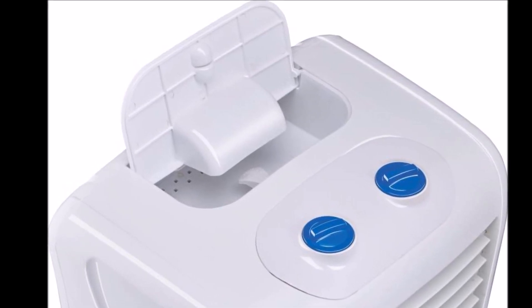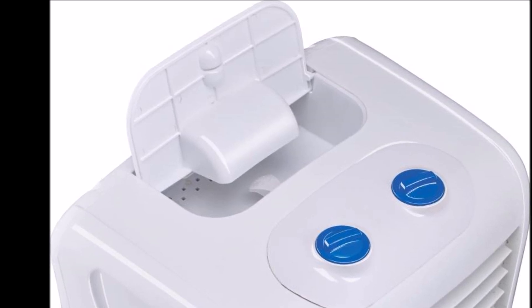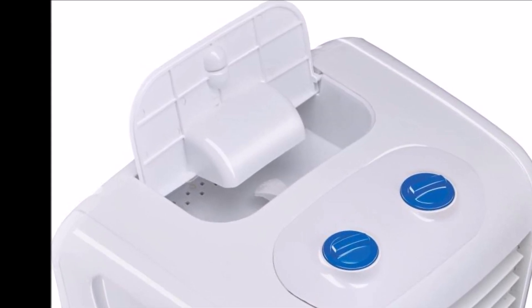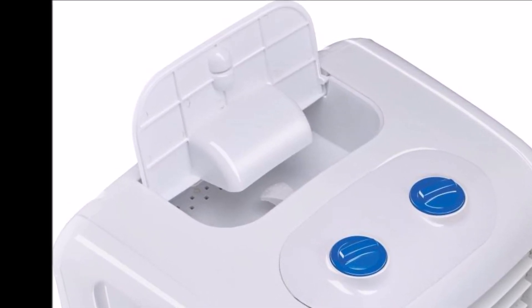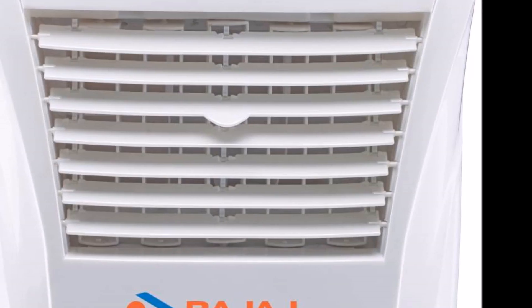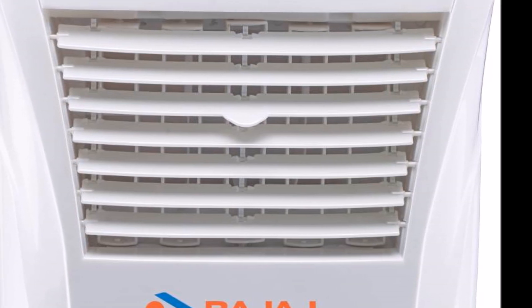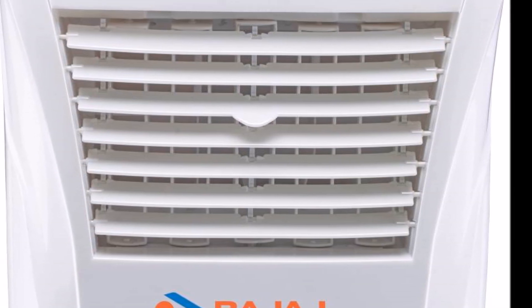Since this cooler can also run on inverters, you can connect it to your home inverter when the power goes off. Easy to use with an auto water level indicator, this air cooler makes it easy to monitor the level of water inside the 23-liter water tank.